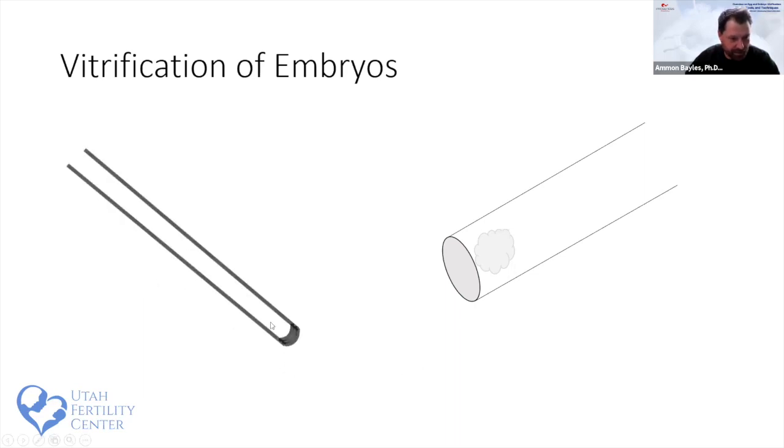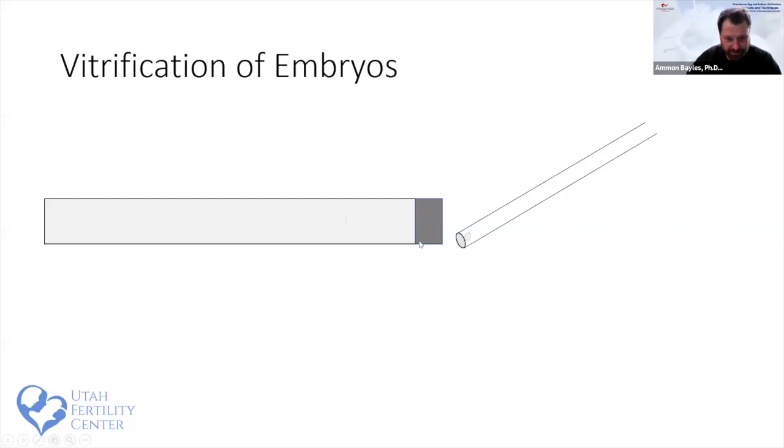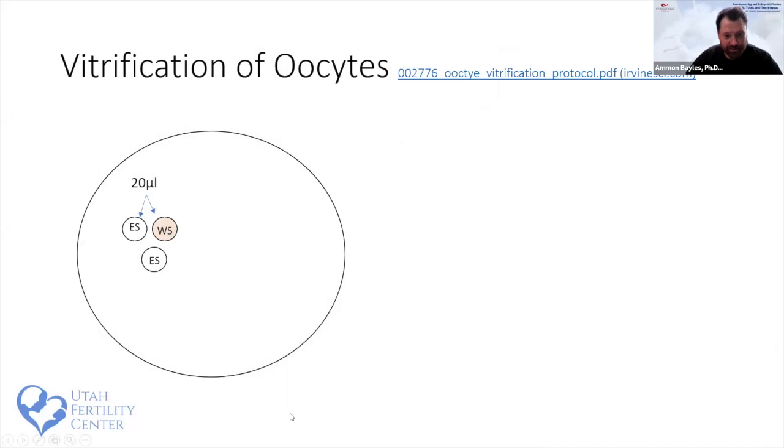The devices have a black marker on the tip for visualization under liquid nitrogen. We place the embryo a few millimeters from that indicator, leaving as little media as possible. Through surface tension, the embryo often exits the pipette in a small drop — ideal for minimizing media. Then we plunge directly into liquid nitrogen. Oocytes are more challenging than embryos to freeze, but methods are well-established, and we see about 88% survival.